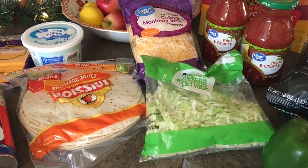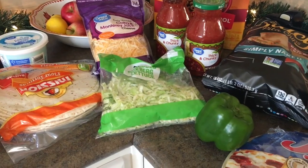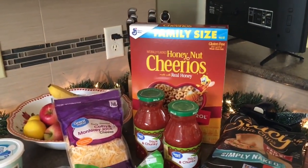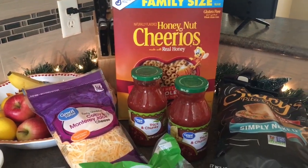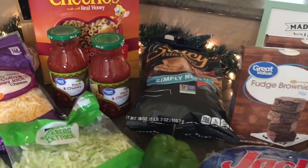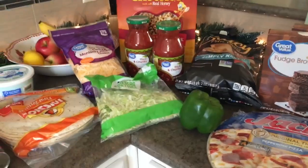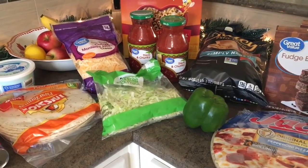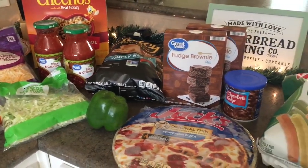Then we got tortillas, lettuce, shredded cheese, and salsa for tacos. Some Honey Nut Cheerios because my daughter will eat that pretty much every day for breakfast and it's easy. The pepper I had planned to use for maybe some freezer breakfast burritos if I get a chance — with eggs and sausage and all of that, which I already have.